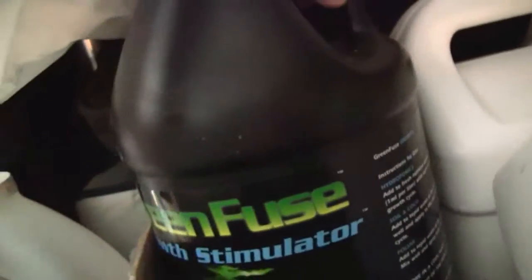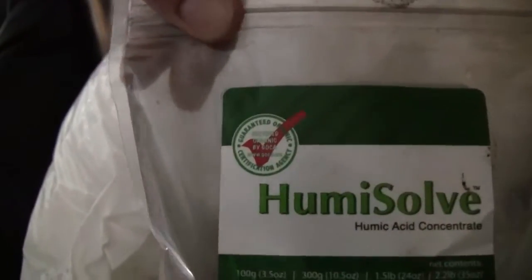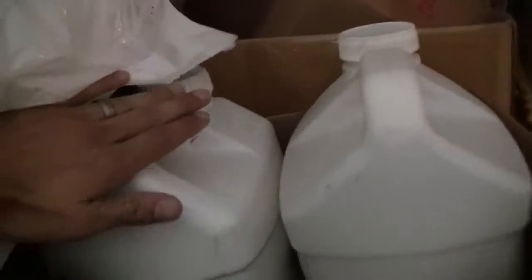Hydrozyme — I've got a little bit more that I can add in there. And we've got Green Fuse Growth — full. Humisolve Humic Acid — more than half bag. I've got the Flora Micro and the Flora Bloom, and this is the Fulvic Acid — more than three-fourths full, actually never been opened.